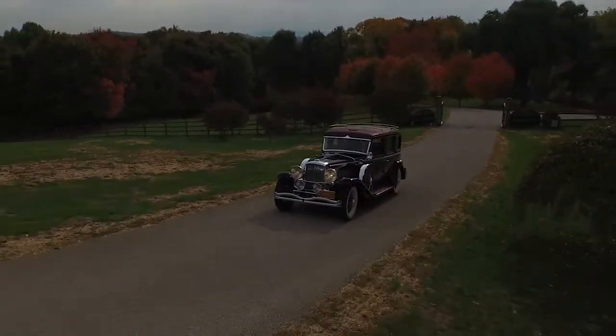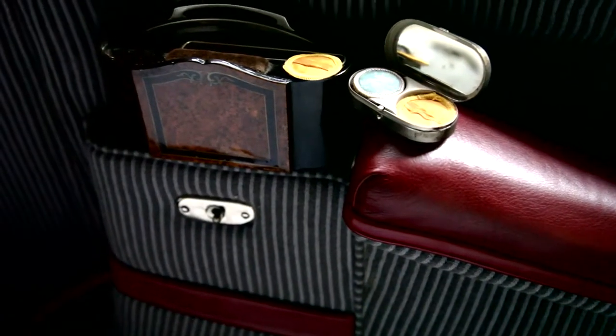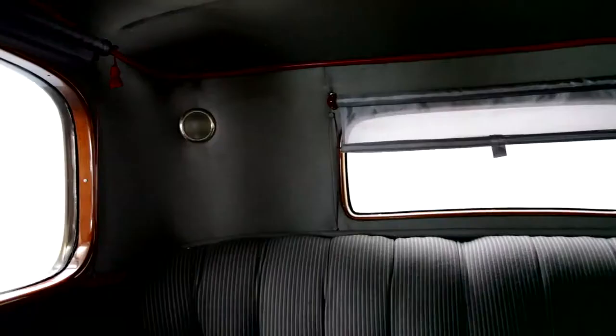It doesn't get any better than this. Next to me is the vanity, and in the vanity is her compact — it still has her makeup in here. It has the mirror, it has a cigar lighter in the back. It has all these accoutrements that you don't see in modern-day cars.